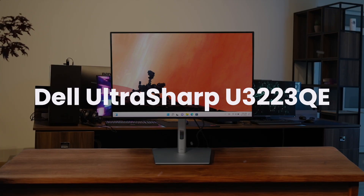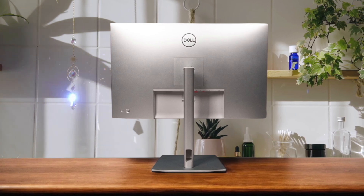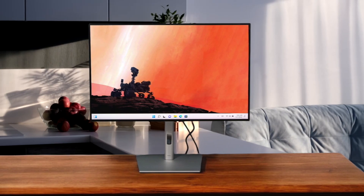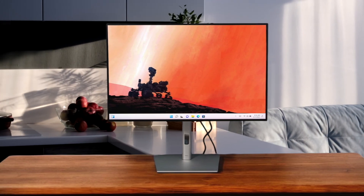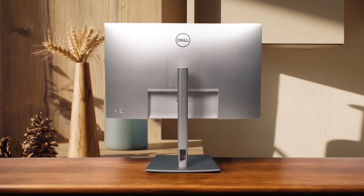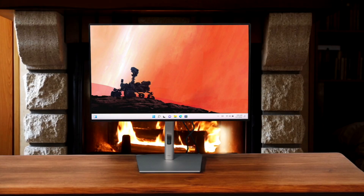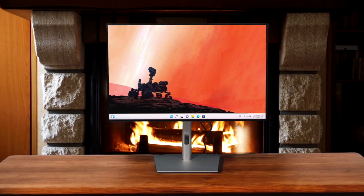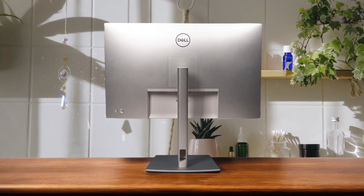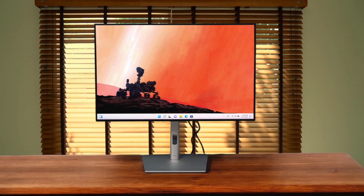Finally, we have the Dell UltraSharp U3223QE. What stands out immediately on this 32-inch 4K display is the IPS Black technology, which gives you incredibly deep blacks and contrast that really makes both the BenQ and Samsung panels look a bit washed out in comparison. This thing is a connectivity king with a massive USB-C hub providing 90 watts of power and even a built-in KVM, but the design is very much a gets-the-job-done corporate look. It might lack the Mac-specific color modes of the BenQ or the 5K sharpness of the Samsung, but if you want the best all-around performer with superior contrast and the most ports for your Mac setup, this is arguably the one to beat.